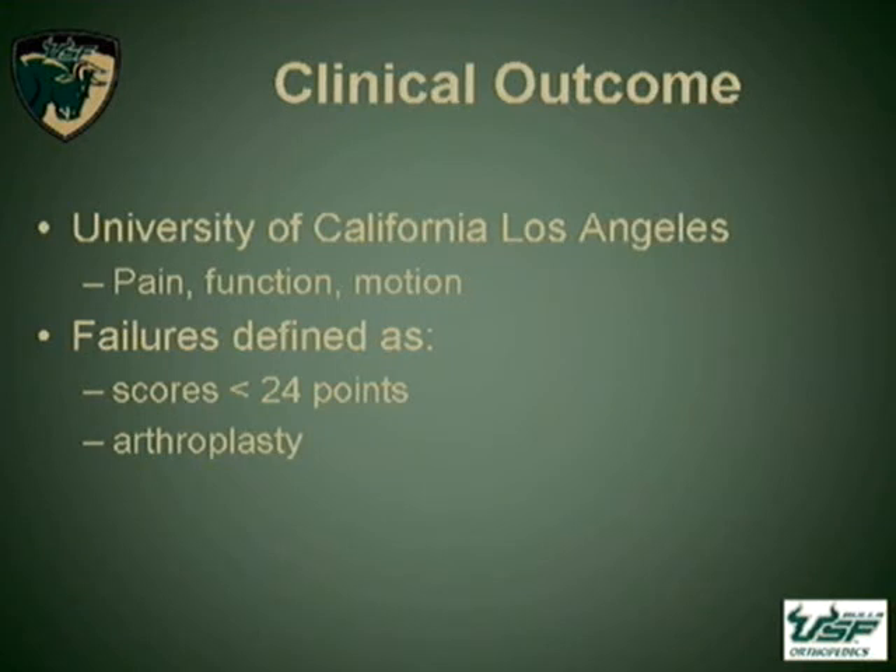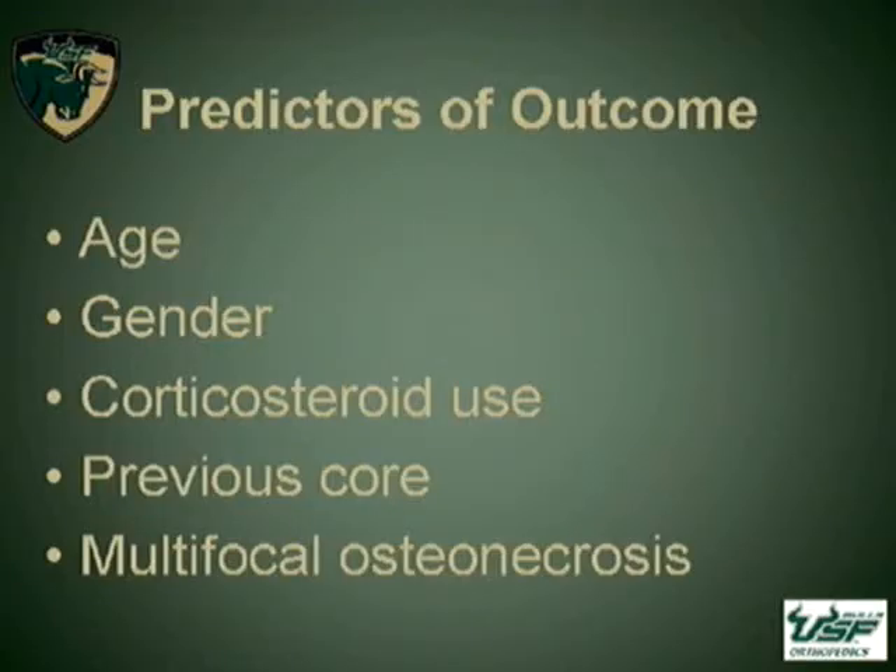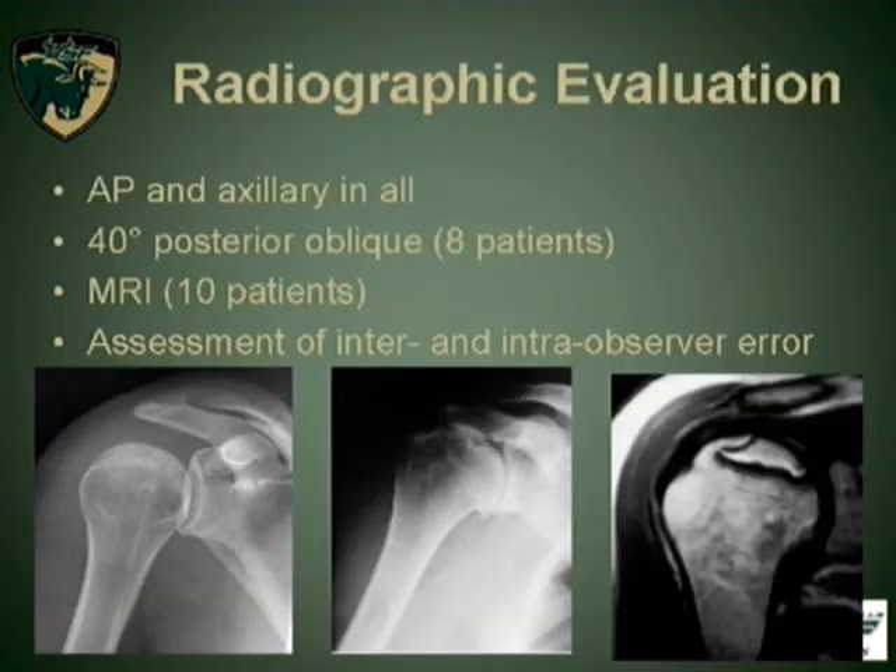Our clinical measures: we used the UCLA score because it not only assesses function and pain, but it also gives us a degree of motion that these people had. We defined failure as a standard point of 24 or the need for arthroplasty. Going back through the literature, we identified factors thought to affect outcome, including age, gender, previous steroid use, a previous core procedure of some type, and people who had multifocal osteonecrosis. All patients received plain films, and those with suspected stage 1 disease also received MRIs.